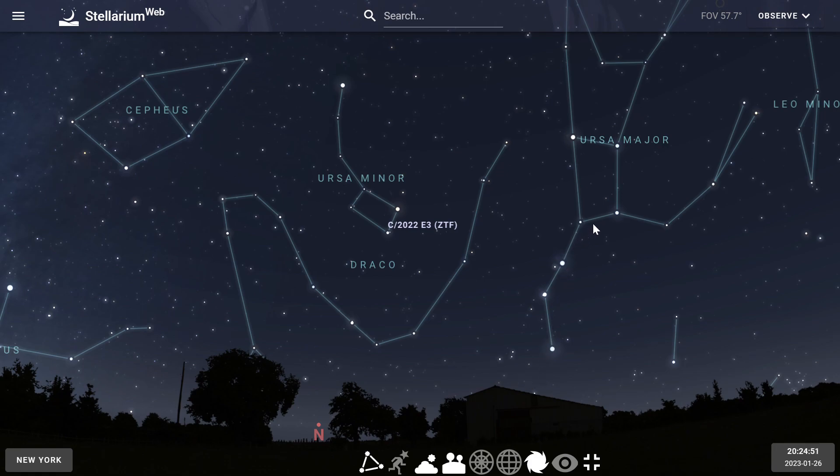Find this asterism, the Big Dipper, and follow the two end stars here in a line to the north star.